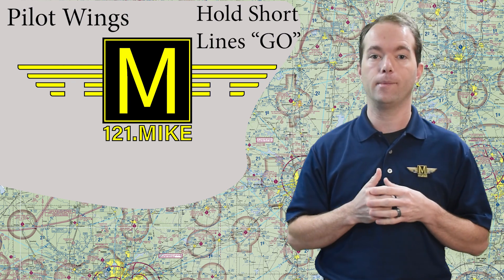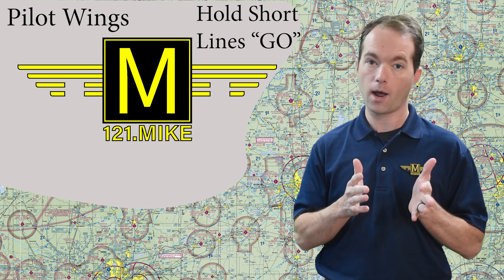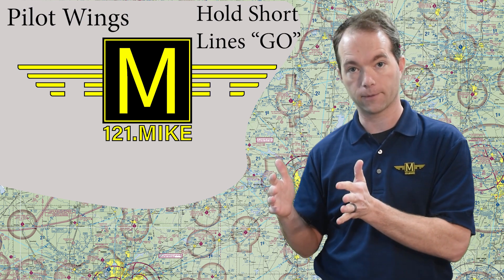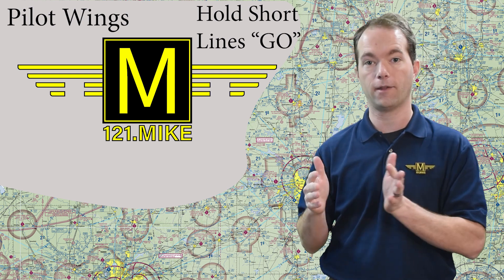And just like the yellow lines in the middle of a highway, you may pass when the dash lines are on your side and you may not pass when the solid lines are on your side. So that's why the dash lines are on the side of the runway and the solid lines are on the side of the taxiway.